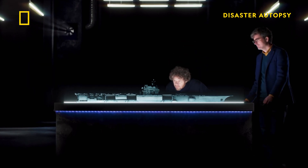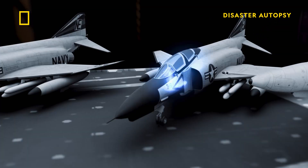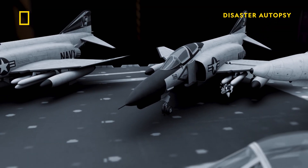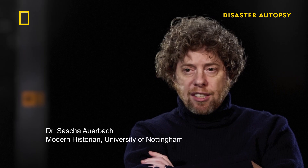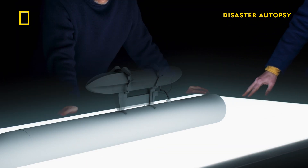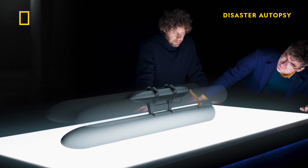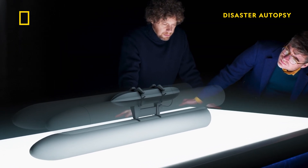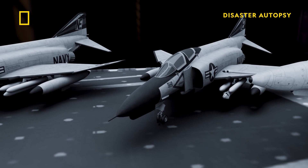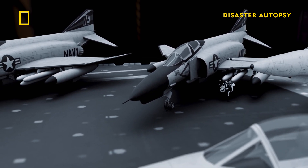The disaster on the USS Forrestal begins with a tiny procedural change to a missile launch system on a Phantom jet. The ship's committee makes a decision to insert the pigtail significantly earlier than the original safety procedures dictated. Evidence strongly suggests the pin on a second safety system has also been removed. An electrical surge is now able to trigger the uncommanded launch of a Zuni rocket.